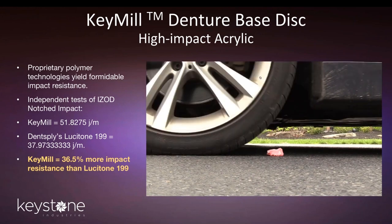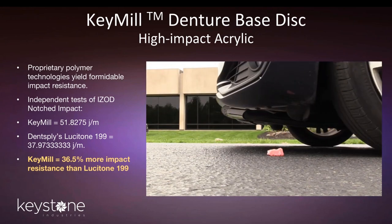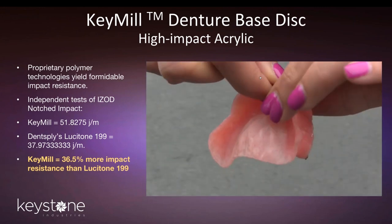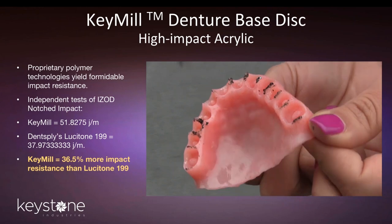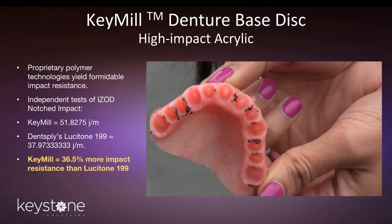As we ran this test, the asphalt gave before the denture gave — it left little marks in the asphalt. As you can see, the final part, while it has some asphalt on the top from the pressure, did not fracture, did not break. Even the thinnest part of that denture — no fractures, no microfractures, no breaks. I can talk all day about notched impact and flexural modulus, but watching a car drive over a denture is pretty good evidence of how it's going to hold up in terms of fracture resistance.